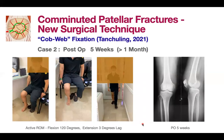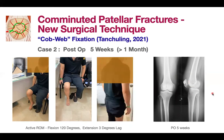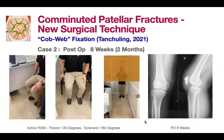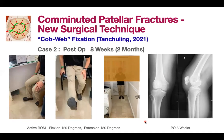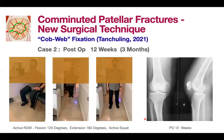At post-op five weeks, the patient moves freely in both flexion and extension and is ambulating without any assistive device. The X-ray shows continued consolidation without disruption of patellar fragments. At post-op eight weeks, the patient demonstrates almost 120 degrees of flexion and full extension, walking faster without an assistive device. The X-ray confirms the construct remains unchanged throughout the exercise period — it is stable.